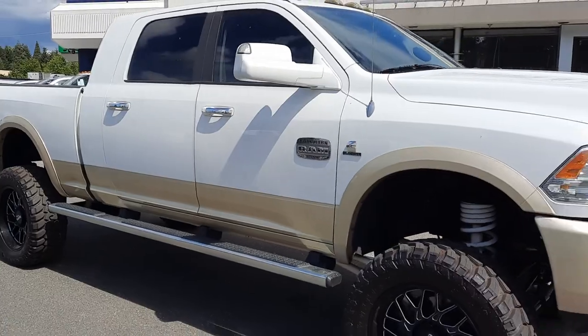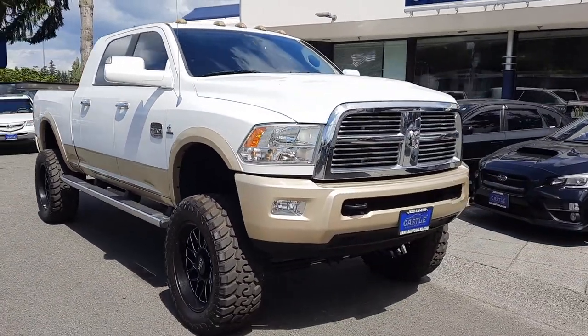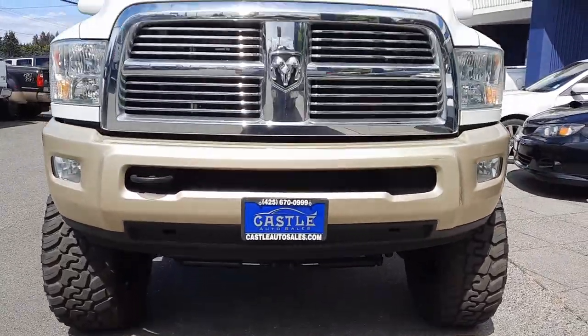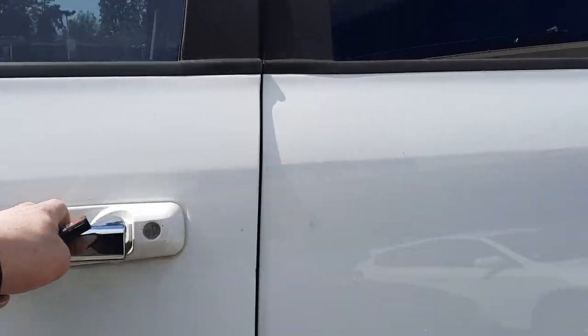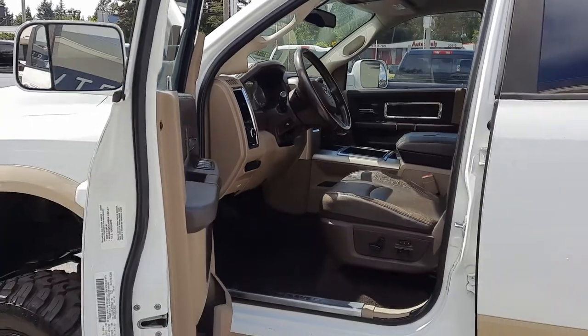I'm gonna go turn this guy over. Marker lights up there. Let's get to the inside condition and features. It has the saddle leather.